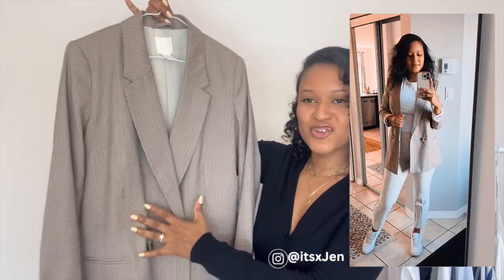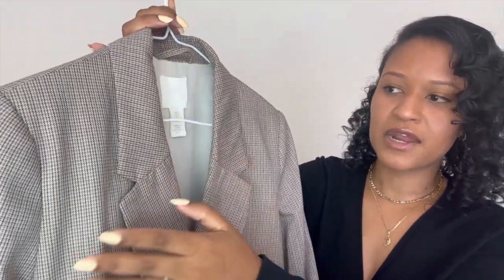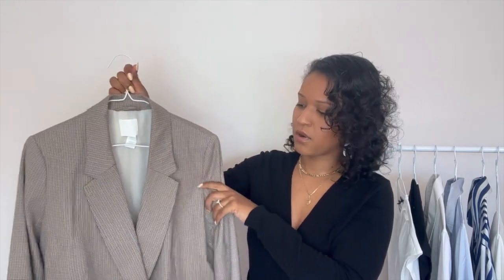Moving on to blazers — if you're not new to my channel, you know how I feel about a good blazer. They're a staple in your workwear wardrobe that instantly elevates an outfit. The first blazer I'm sharing is this one from H&M — it's a double-breasted blazer, which are my favorite, with an oversized look. It's a plaid blazer with dark and light brown tones, and although it's a lighter color, the plaid pattern makes it wearable even in fall.